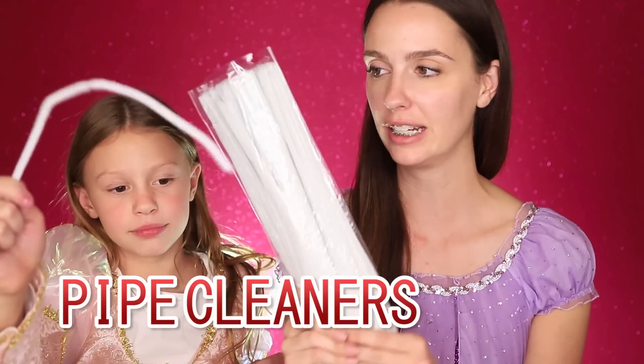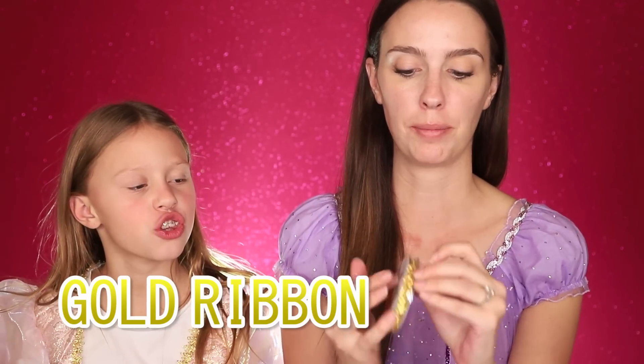First we are going to start with the hair. This is the look where she gets her princess dress and she's got like golden hair and stuff, so we're going to show you how to do that. What we're going to use is some pipe cleaners, these pearls because she had pearls in her hair, and this gold ribbon to wrap around the hair. We went and saw the movie yesterday, so we know what she looks like.